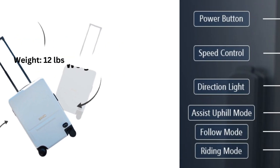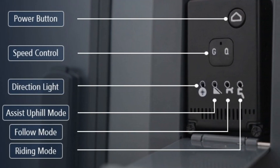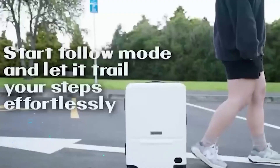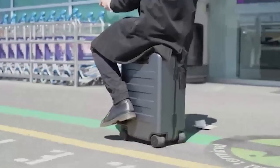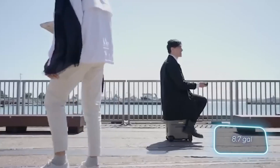With a range of 7 kilometers, it's perfect for quick dashes between terminals or exploring a new city. Priced at $599, it's an investment in both convenience and style for the modern traveler.